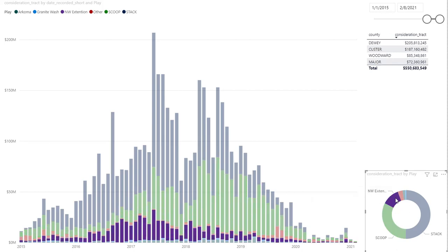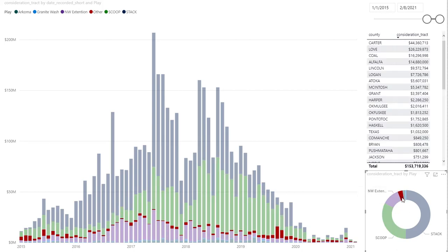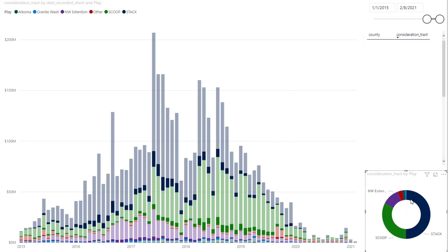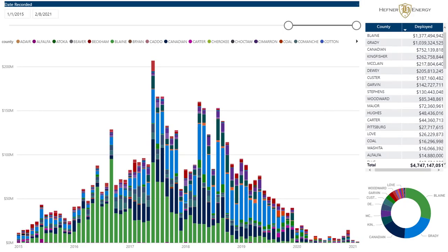And then you have the rest of it: the Northwest Extension, the Arkoma — very small portion — and then the Granite Wash, everything west of basically Dewey County. Anytime you select any of this, it'll automatically filter and we go down even further. Now we're looking at things on a county basis. You'll notice that Blaine and Grady County make up over 50% of the market during this period, with up to $1.3 billion being spent in Blaine County versus $1 billion in Grady.